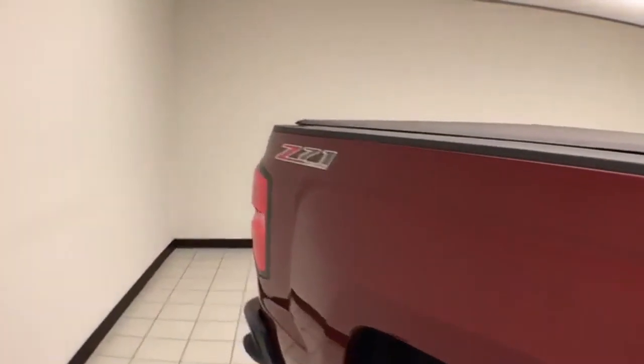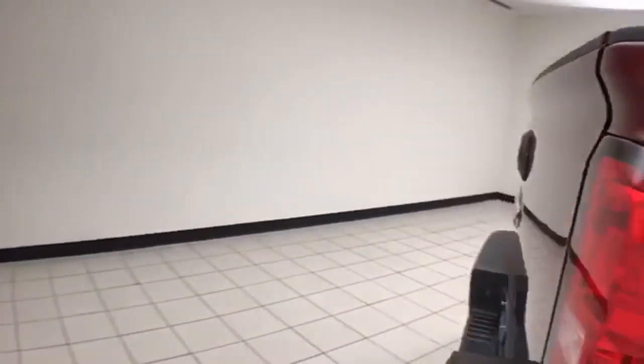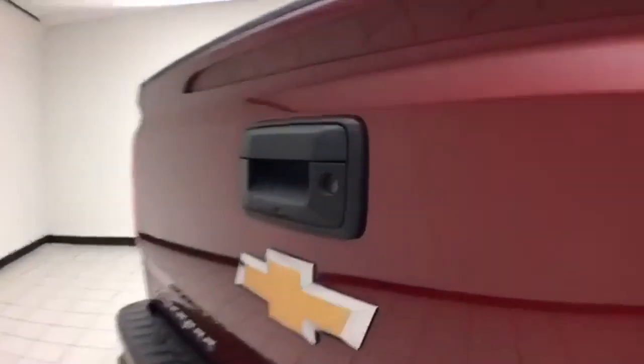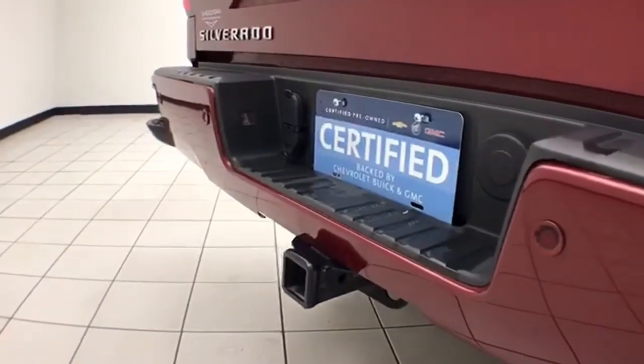It comes with a soft tonneau cover and a Z71 off-road suspension package that includes skid plates for protection. There's a locking tailgate, backup camera, and rear parking sensors, helping to give it a 5-star front-inside government crash rating.